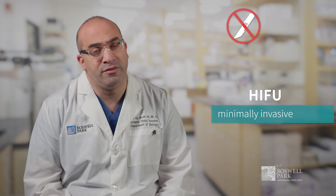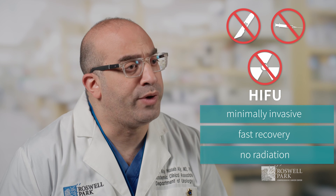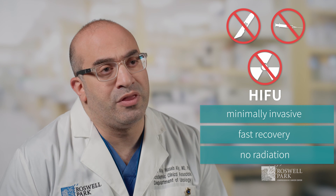It's minimally invasive — no incision, no needles involved — so recovery is way faster for patients. There is no exposure to radiation. There are also benefits in terms of recovery because with surgery there are complications like blood loss and slow recovery of bowel function, and you avoid all of this by using HIFU.